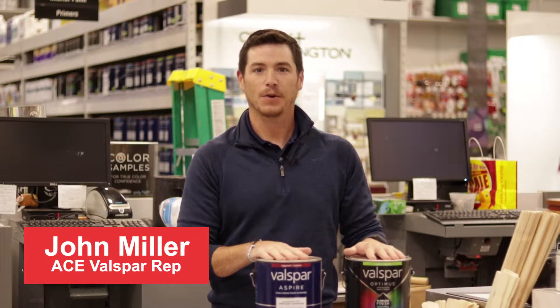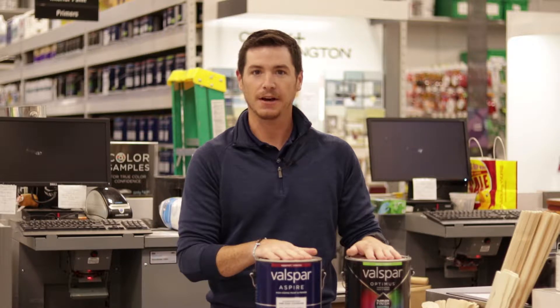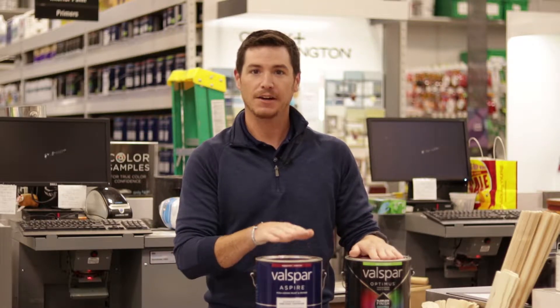We're here talking about our Valspar products at ACE, and we're talking about the two premium lines of Valspar products that we carry: our Optimus and our Aspire.